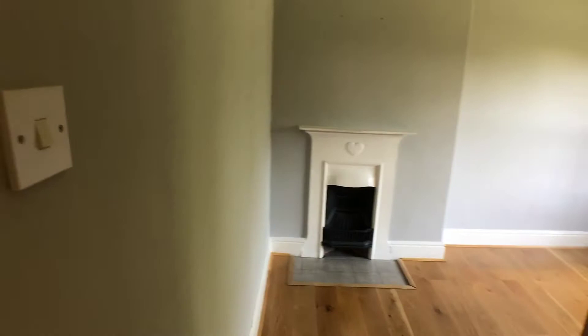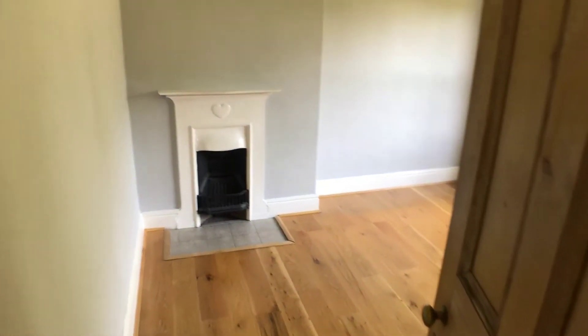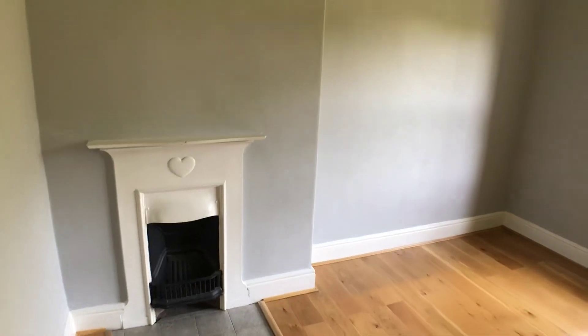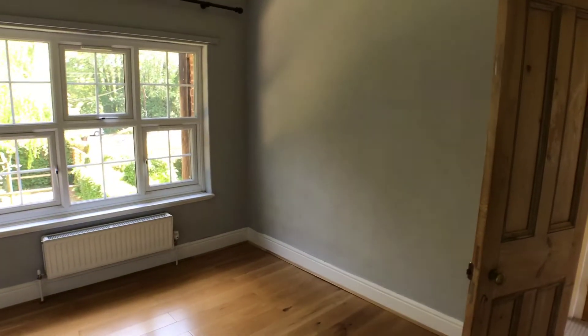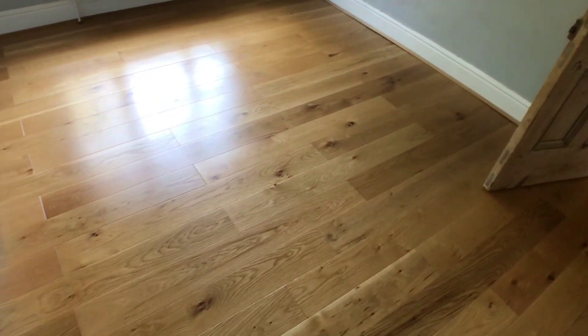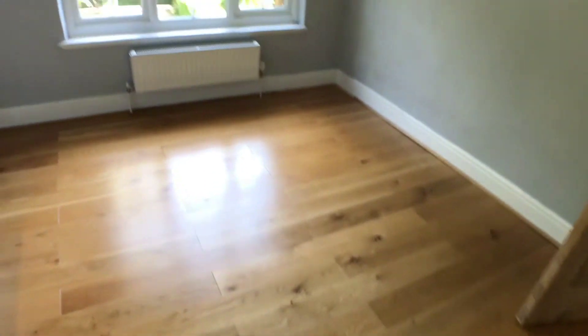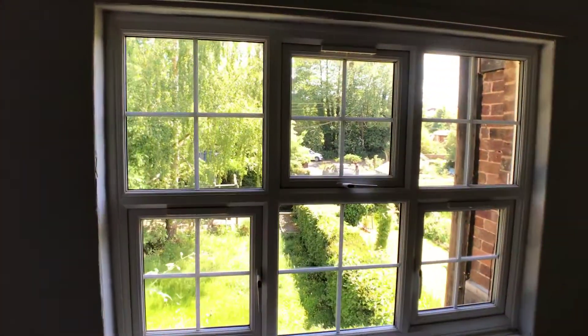This is the main bedroom — again with a lovely period fireplace. It's a really nice spacious room with solid oak flooring all in really good condition, and a nice aspect out of the window over the gardens.